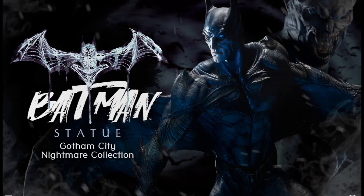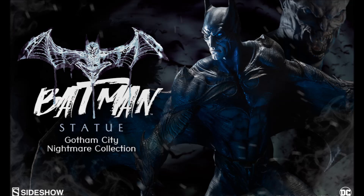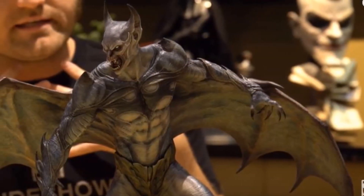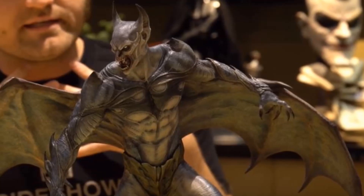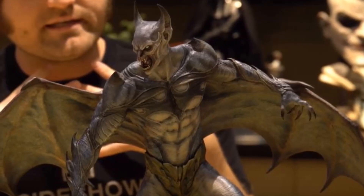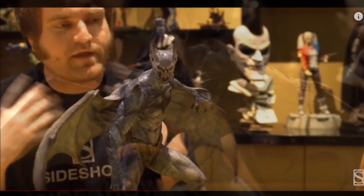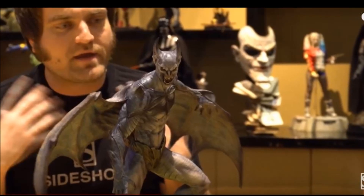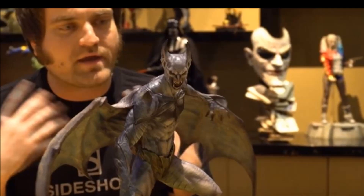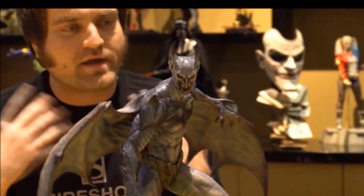This is going to be the Gotham City Nightmare Collection. It is going to be a series of very creepy, nightmare-inspired DC collectible characters. It's going to start with Batman, and this is going to be shown at Comic-Con next week, so a lot of people are excited about it. They are going to be doing a Joker and probably a Scarecrow, and they said depending on how the series does, they will continue the line if it does really well. These are just going to be nightmare versions of the characters.